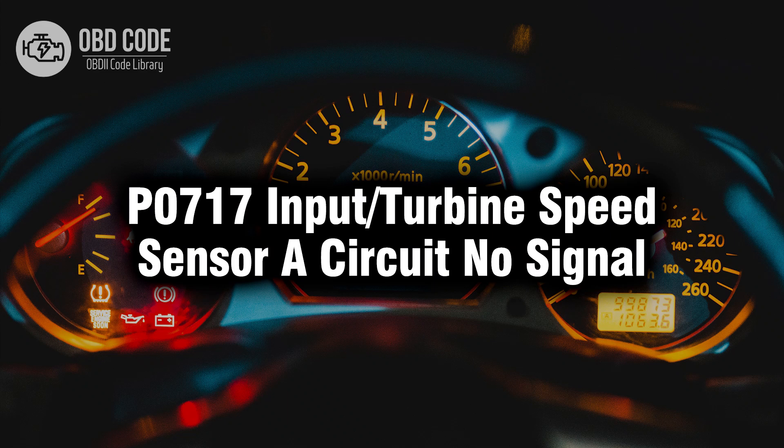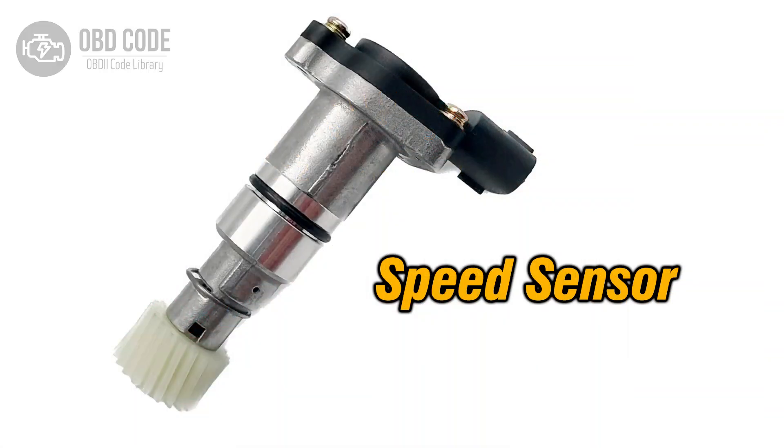Welcome. In this video we will talk about code P0717, its symptoms, causes and possible solutions. The P0717 trouble code indicates that the input or turbine speed sensor A circuit is not sending any signal to the engine control module ECM or transmission control module TCM.